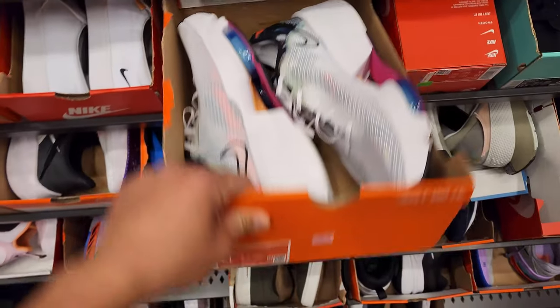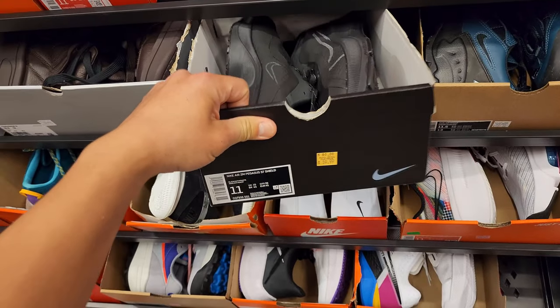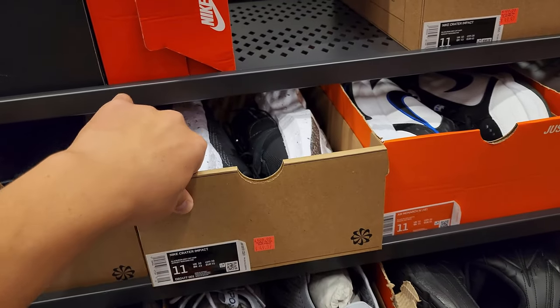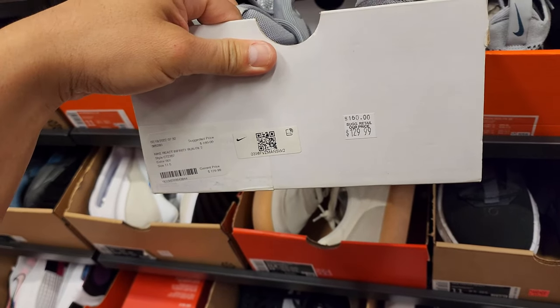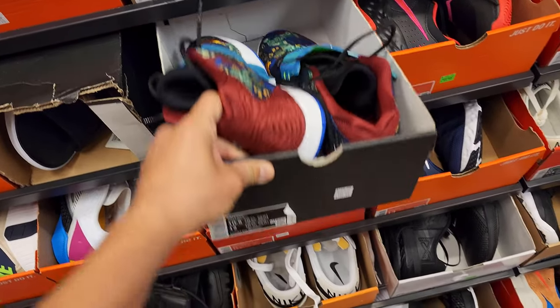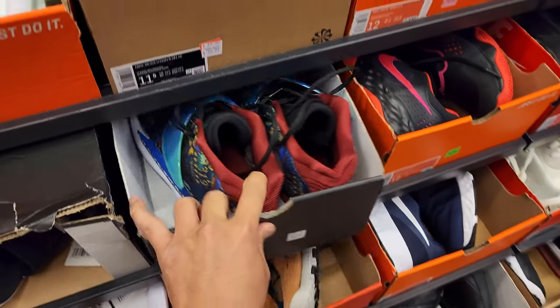Got the Super Mids right here, size 11. Super 3s going for $90. Pegasus 37 Shields going for $60. Crater Impacts going for $50 — prices not bad. Infinity Run, size 11 and a half, going for $130, that's a little high. Got some KDs here, size 10 and a half, a buck fifty.